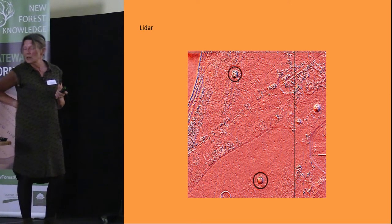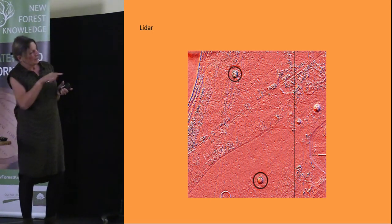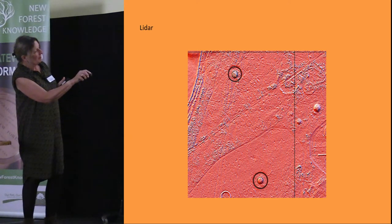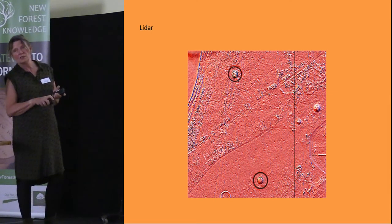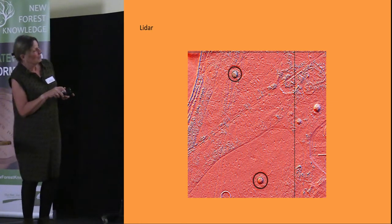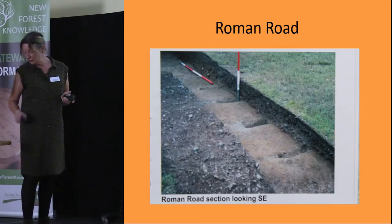Subsequently, the LiDAR was put completely into the public domain, so the group has looked at various different aspects of it. This shows a couple of barrows, outlined in black, with ditches around them that were totally imperceptible and not seen before. Chris Reed, one of our members and a very intrepid landscape surveyor, actually went out and was just about able to see the imperceptible ditch around these barrows — which was quite a useful discovery.